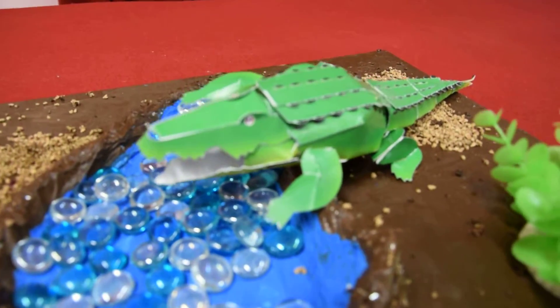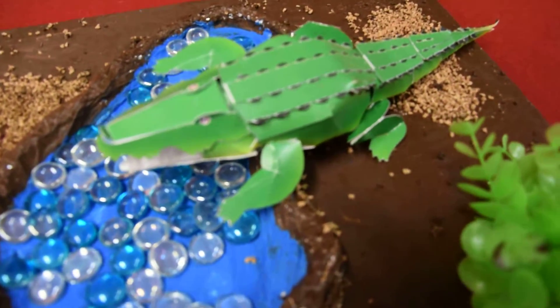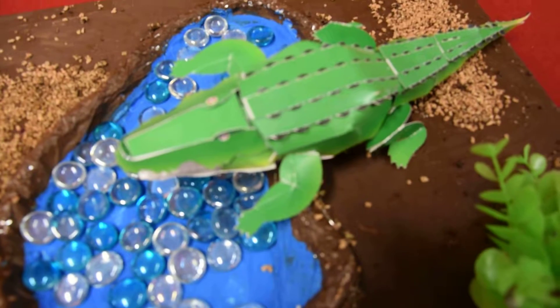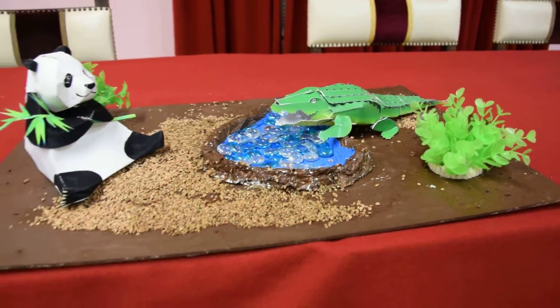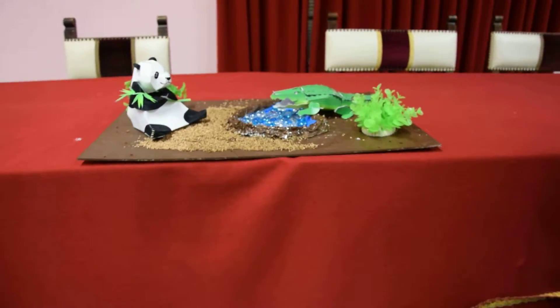The materials we use to do this project are glue, plants, a board, and crystal rocks.